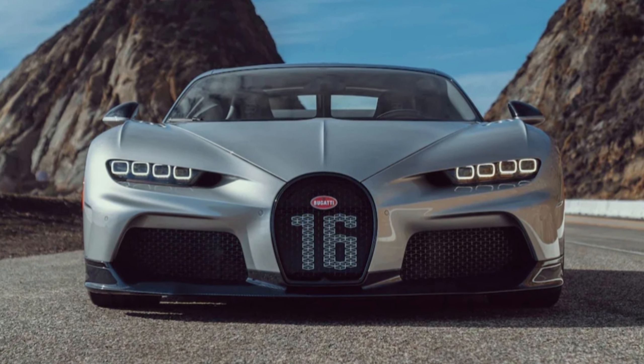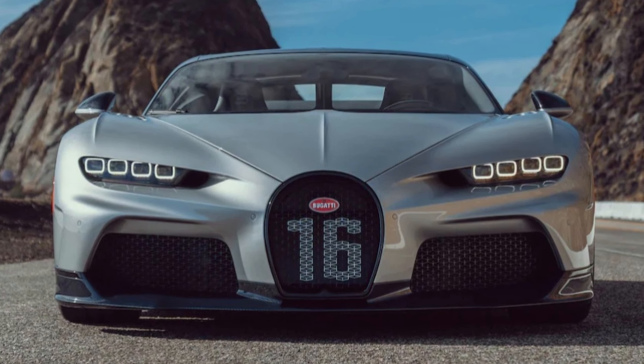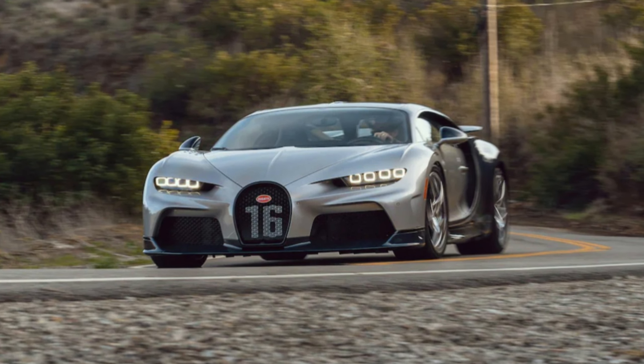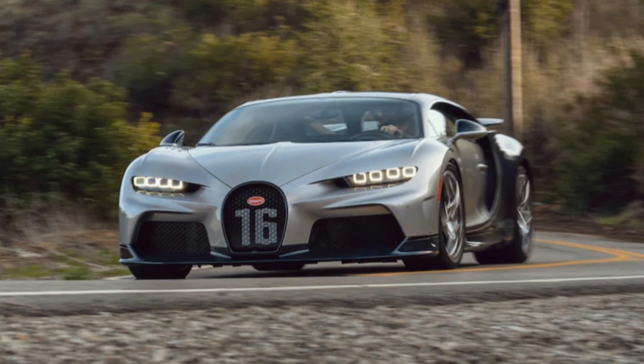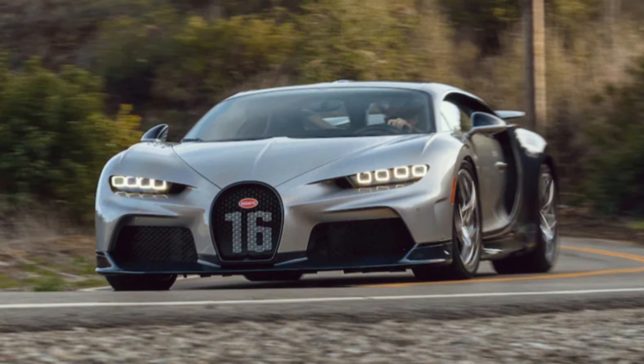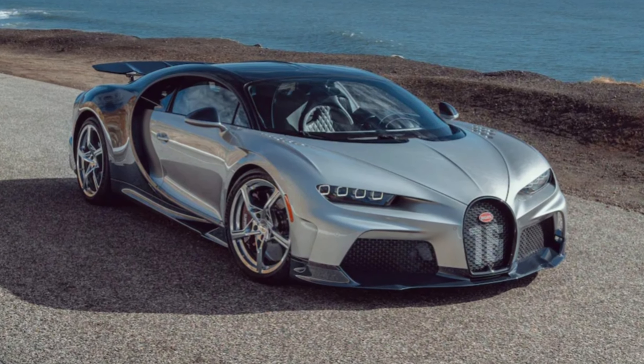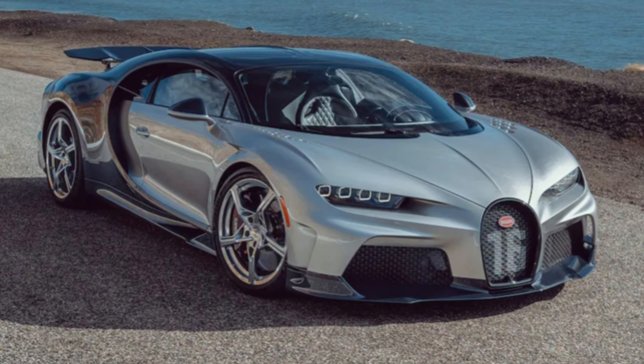The Veyron's reign as the world's fastest production car is at an end, and the usurper comes from within. The £1.9 million Chiron retains the Veyron's fundamental proportions and powertrain, but it's new in every other conceivable way, and built to bend physics to breaking point.